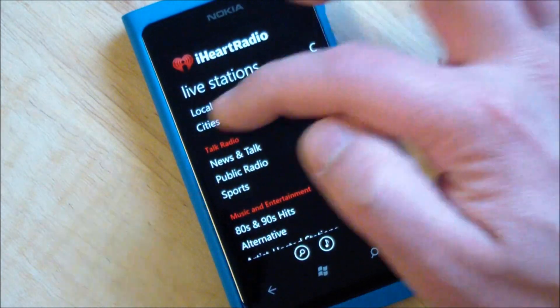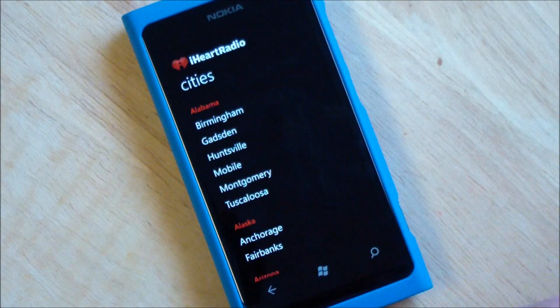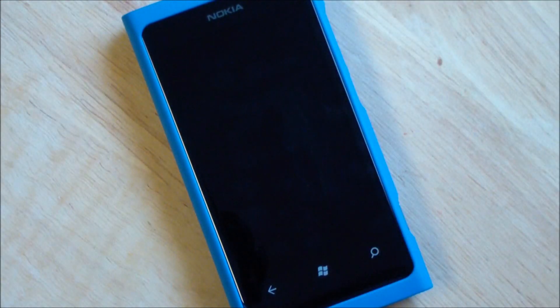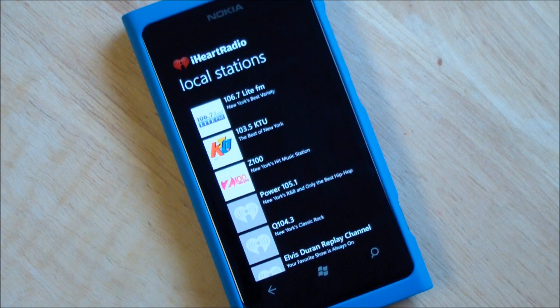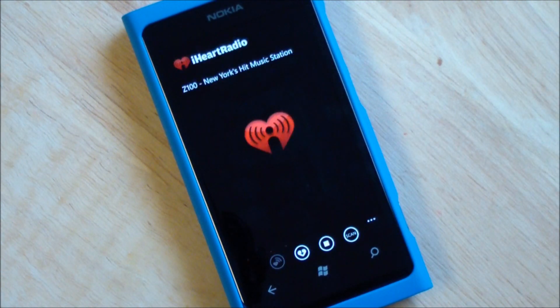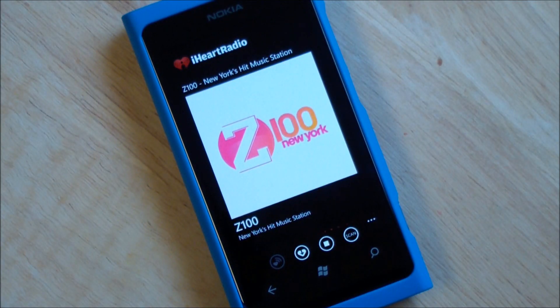Over here you have local by cities. We'll hit local — it's going to use your GPS to figure out where you are basically. So Z100, a popular station here in New York — it will just bring it right up and allow me to play that directly.